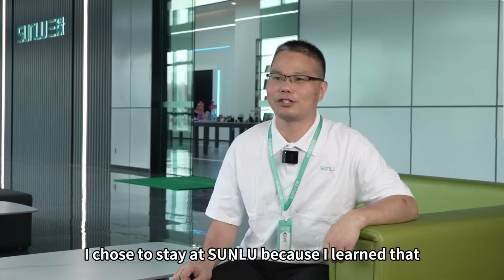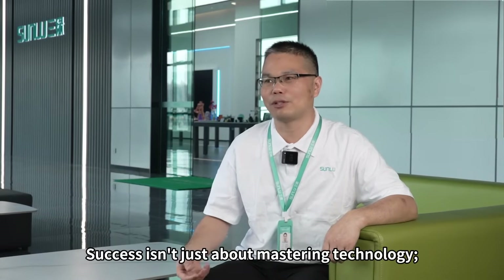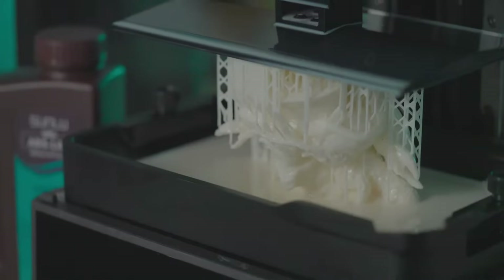I chose to stay at Somlu because I learned that R&D must be user-centered. Success isn't just about mastering technology — it's about creating products that truly meet customer needs.